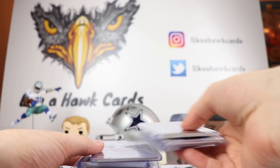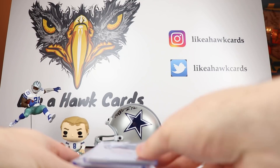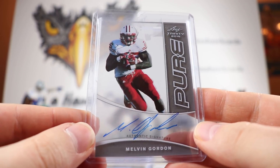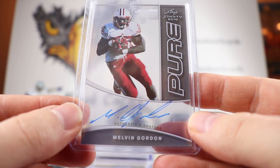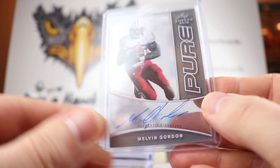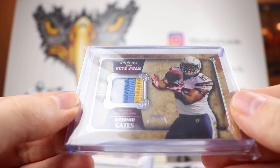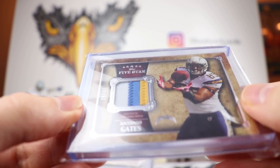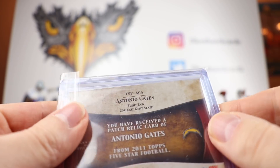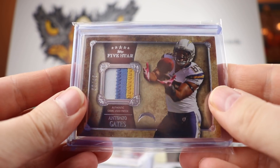If you're third through eighth, there are going to be more choices besides the Hit it Forwards that are on the list. There is a Melvin Gordon rookie card auto — this is on acetate, from Leaf Trinity 2015, a Melvin Gordon autographed acetate rookie card. There is also a game-used patch of Antonio Gates from Five Star, number 39 out of 40, from 2011 Topps Five Star.